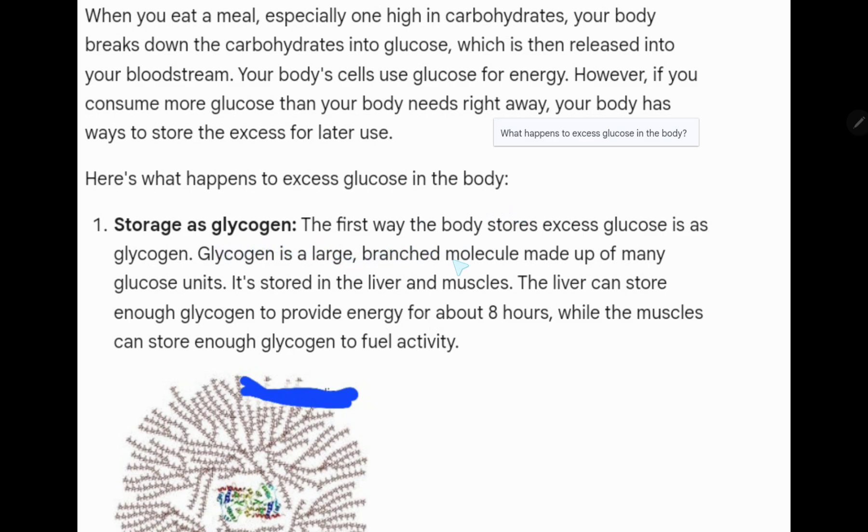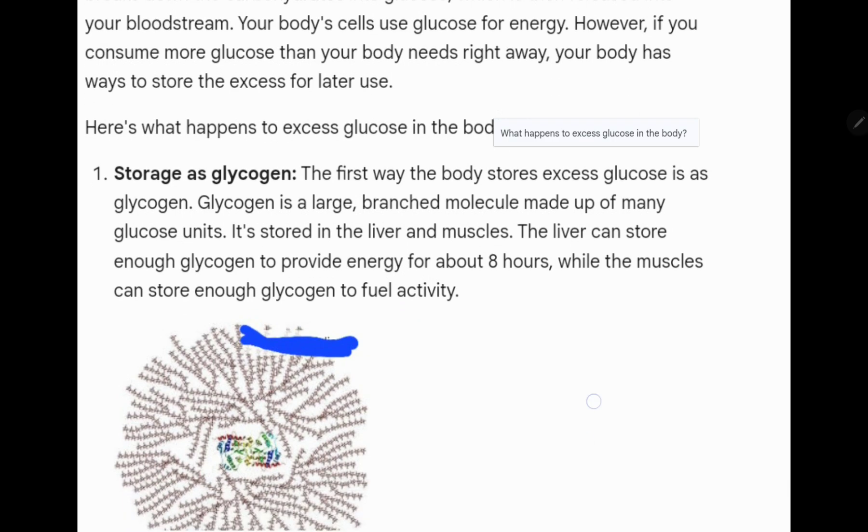One: storage as glycogen. The first way the body stores excess glucose is as glycogen. Glycogen is a large branched molecule made up of many glucose units. It is stored in the liver and muscles. The liver can store enough glycogen to provide energy for about eight hours, while the muscles can store enough glycogen to fuel activity.